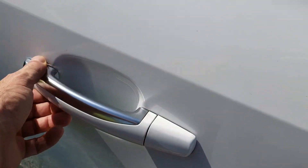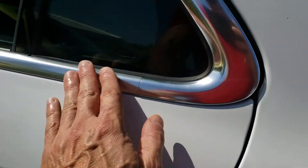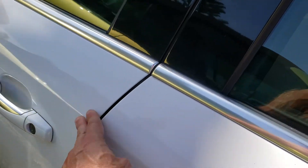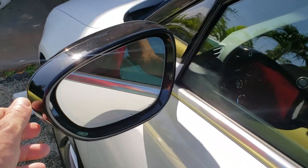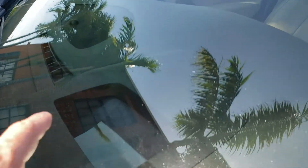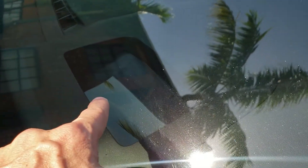Very good quality. Even the door handle, the trim — everything is so beautiful and perfectly fitted. No gaps. This car is also equipped with a projection display.